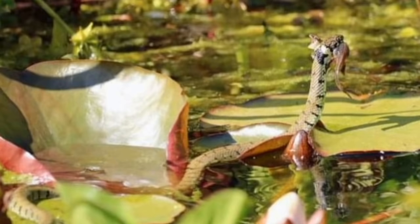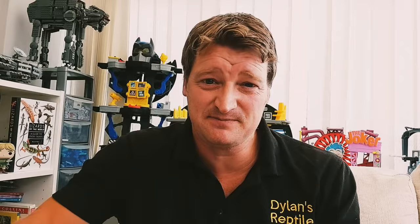Grass snakes eat mainly fish and amphibians like frogs, newts, and toads, and occasionally small mammals and birds. They're not venomous — they kill prey by catching it in their powerful jaws and sharp teeth and then swallowing it whole. They're the only snake in the UK to lay eggs. Females can lay up to around 40 eggs in rotting vegetation or compost heaps, where it's warm enough for the eggs to incubate and hatch into baby grass snakes.